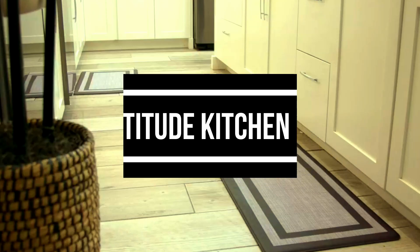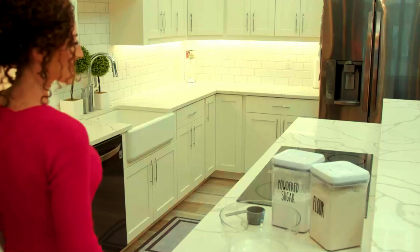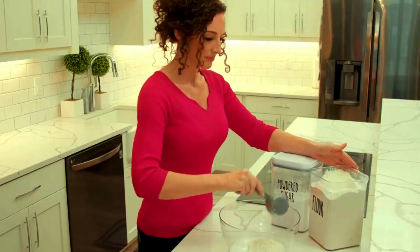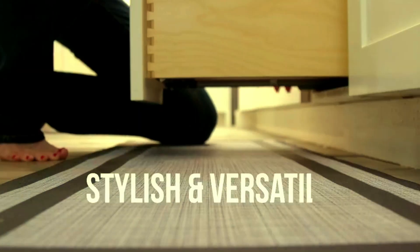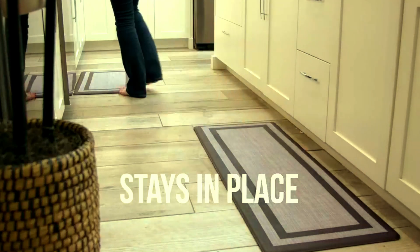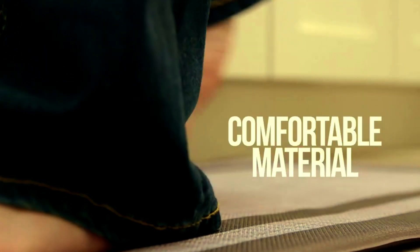Mattitude Kitchen Mat. Introducing the Mattitude Cushioned Anti-Fatigue Kitchen Mat Set, the perfect blend of comfort and functionality for your home or office. This two-piece set is designed to provide ergonomic support during long hours of standing, whether you're cooking, working, or tackling household chores. With its cushioned foam construction, the Mattitude mats help alleviate pressure on your feet, legs, and back, making everyday tasks more comfortable and reducing fatigue.